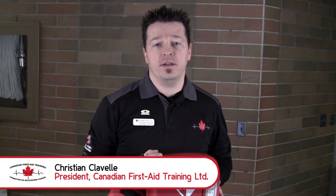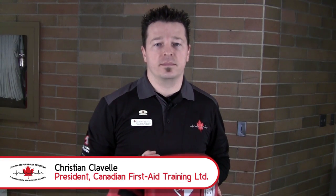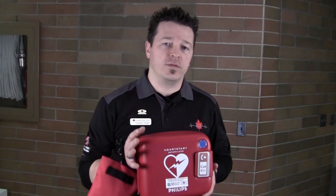Hi there, my name is Christian Clavel, President at Canadian First Aid Training. Congratulations, you've received your automated external defibrillator or AED. This proactive step in placing this life-saving device is commendable. Canadian First Aid Training is currently the leading provider of AEDs in Manitoba. We are proud master stocking distributors for the Philips HeartStart line of AEDs. Today we're here to help you correctly install your new AED and to ensure you meet new legal requirements regarding your new life-saving device. Let's get started.